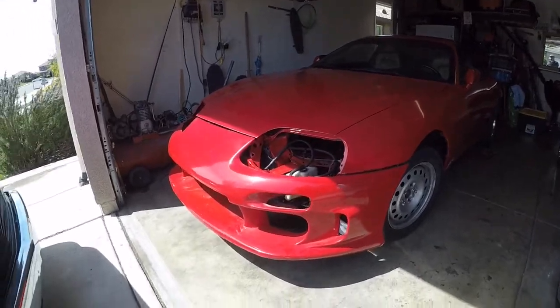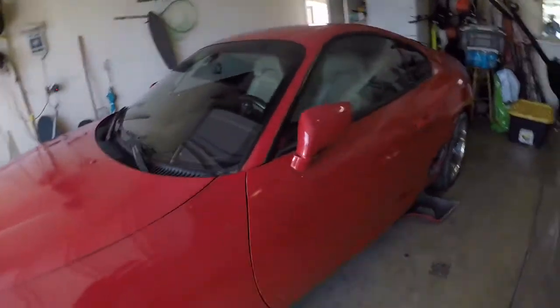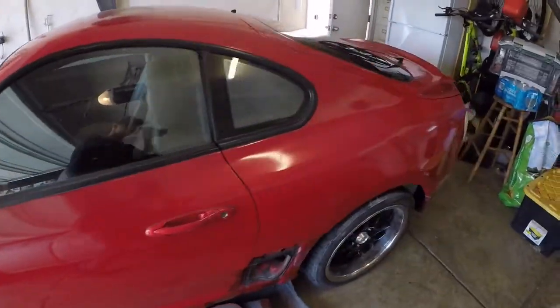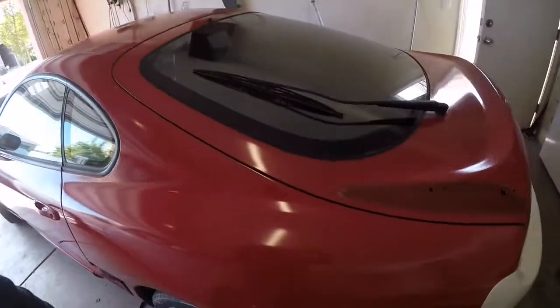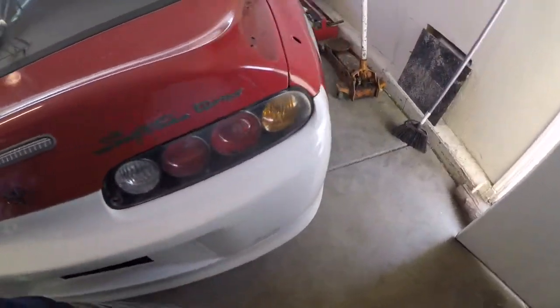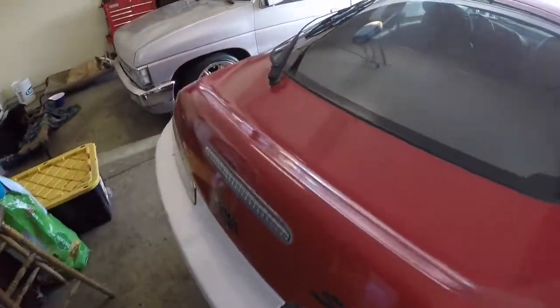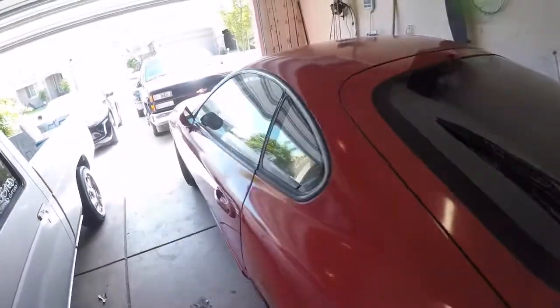I'm gonna show you guys real quick so you can take a look at it. It's a '95 Supra MK4 hardtop. It needs some work, but I didn't want to get one that's all done up.